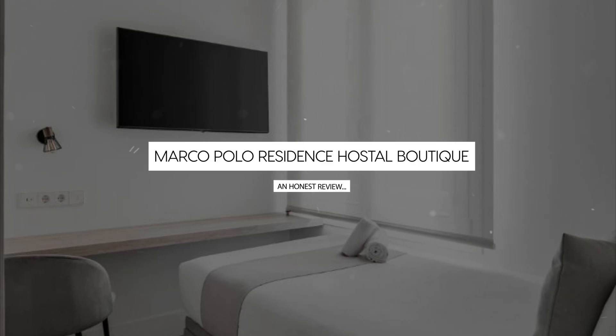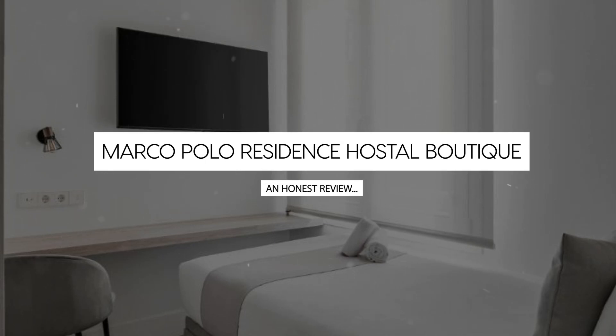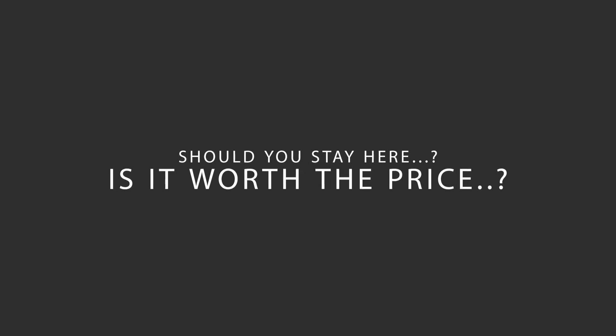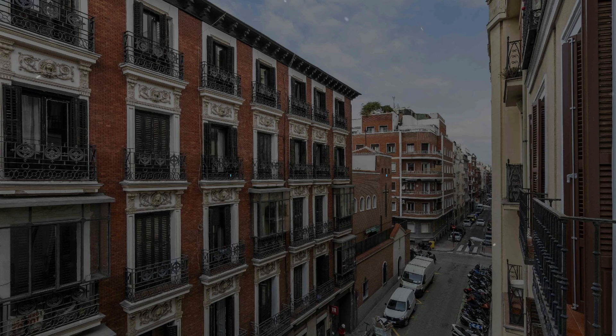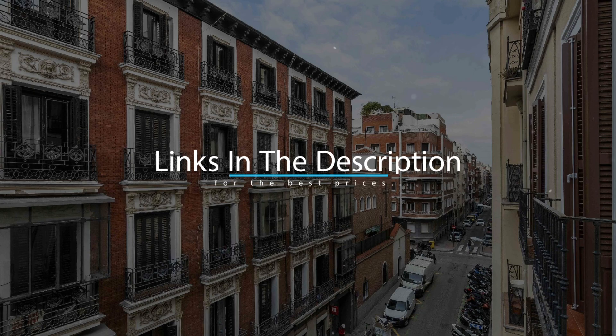Today, we're diving deep into a review of Marco Polo Residence Hostal Boutique, located in Madrid, Spain. Let's find out if this hotel lives up to its reputation and if you should stay there. For booking a stay at the most ideal price, check out the link in the description.